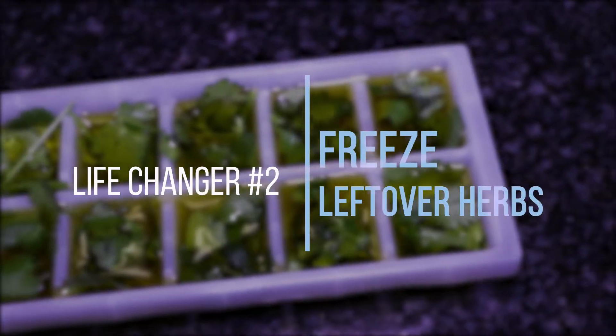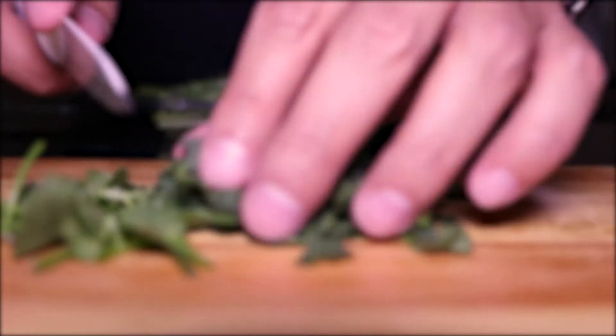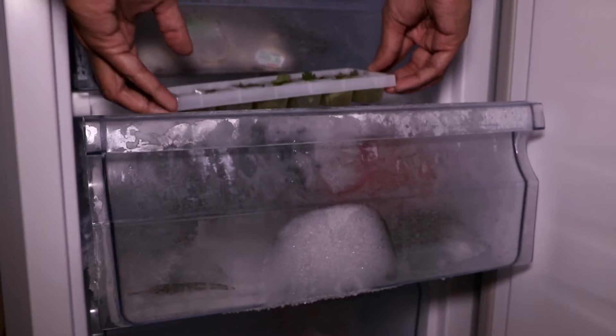Freeze leftover herbs. Many recipes call for a small amount of fresh herbs and usually the rest gets forgotten in the back of the fridge. Chop all the remaining herbs, put them into ice trays and fill up the tray with olive oil before putting them into the freezer. Now you'll always have fresh herbs on hand.